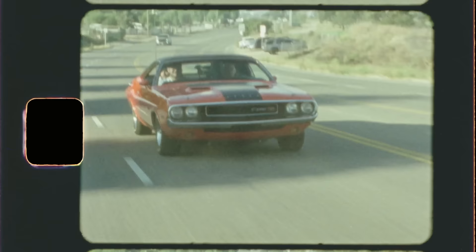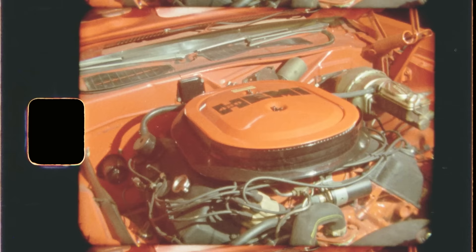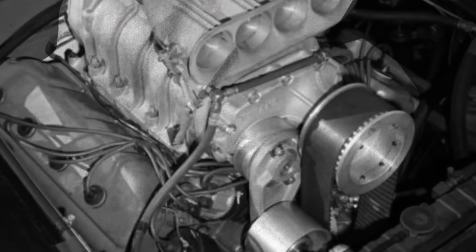The 1970 Challenger had a bunch of engine options, but this car has the coolest one. This Challenger is powered by the 426 Hemi. It made 425 horsepower and launched this big old horse to zero to 60 in just six seconds. This thing was so powerful, so dominant at the racetrack that NASCAR actually banned it from competition. Chrysler changed a few things like the carburetors and valve timing to make it easier to drive on the street, but it was still a race motor at heart. If you bought a regular Chrysler, you got the five-year warranty. If you bought the Hemi, you got 90 days. And with all that power, it's not hard to treat every road like a racetrack.